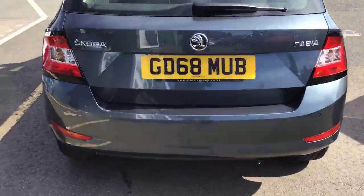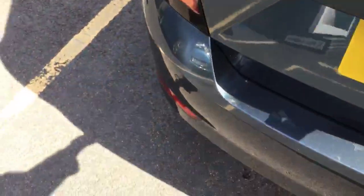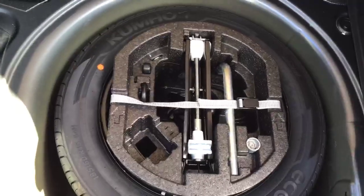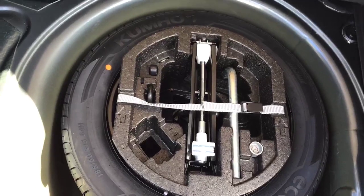Again, great boot space in the back — one of the biggest in its class — and this model's got the spare wheel and tyre jack kit with it.